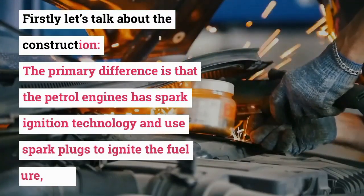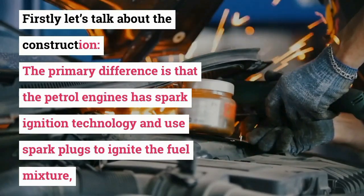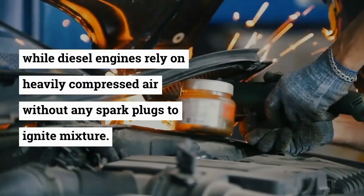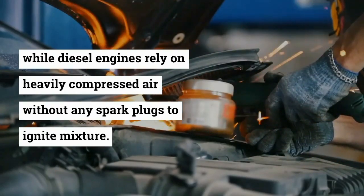Firstly, let's talk about the construction. The primary difference is that petrol engines have spark ignition technology and use spark plugs to ignite the fuel mixture, while diesel engines rely on heavily compressed air without any spark plugs to ignite the mixture.